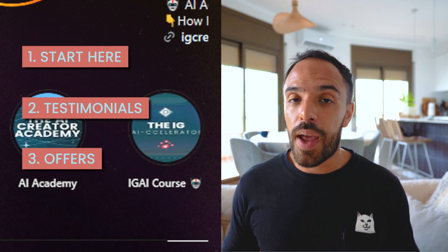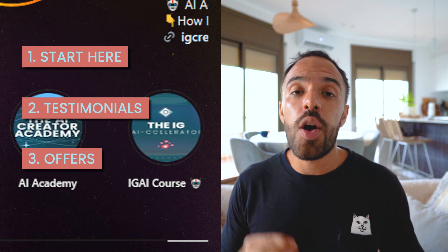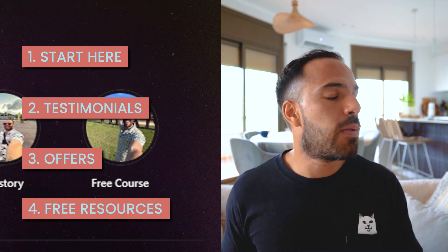Number three is 'Paid Offers,' where you showcase your products, services, or any special deals. Number four is 'Free Offers,' where you promote your lead magnets such as eBooks or free courses. Having five to ten well-structured and organized highlights can significantly enhance your profile's effectiveness by guiding new visitors through the most important aspects of your brand.